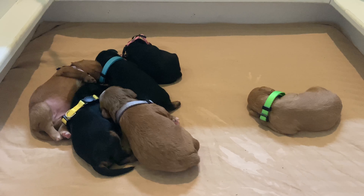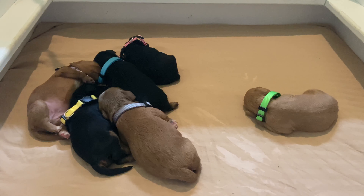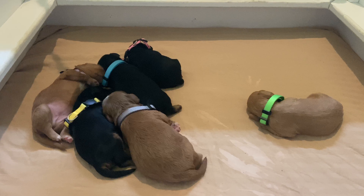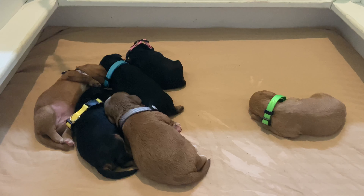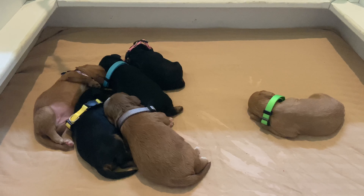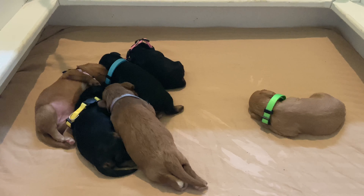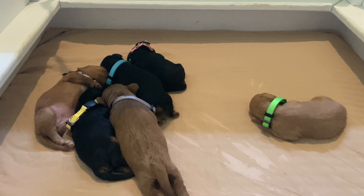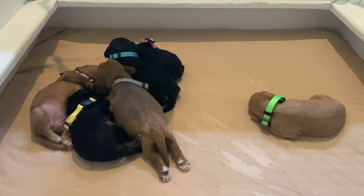Happy Monday everyone, welcome to Black Creek Doodles! These are Cassie and Oliver's babies. Cassie gave birth to six cavapoos last week, so they're exactly one week old today. She had three boys and three girls. You can see they each have a different color collar — this is just for the purpose of the video so you can see which puppy you are following every week.